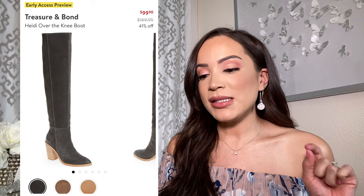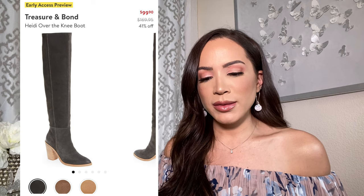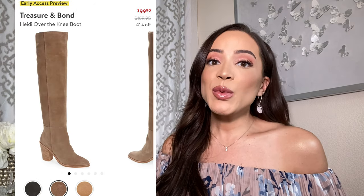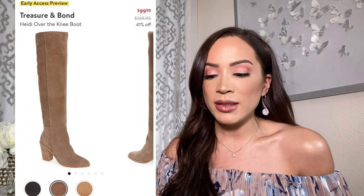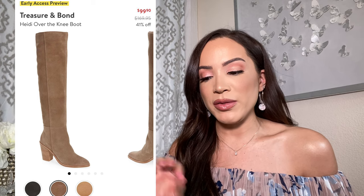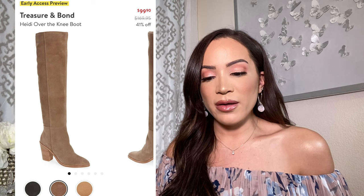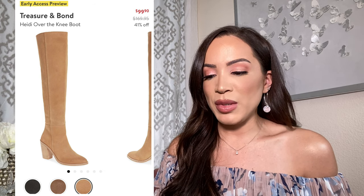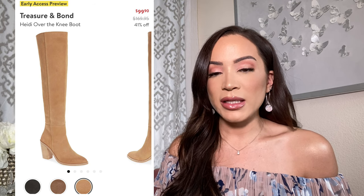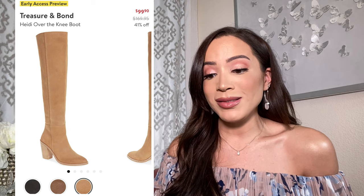Next up is this Treasure and Bond knee high boot. I've never tried this brand before, but the quality looks really nice. The boot is super simple in structure — I love that it looks super clean, and the stitching goes all the way up so you can see the details. It's more of a pointed toe but not super pointy, so it could definitely be casual, especially with the heel being a lighter tan color. This one looked really great — and at a hundred bucks, you can't beat it.